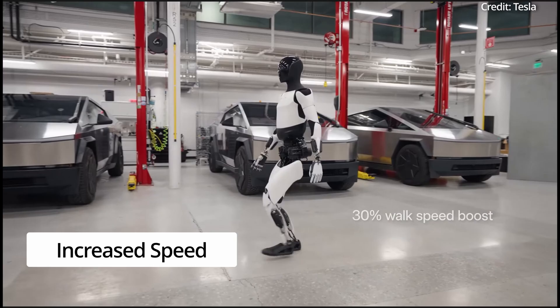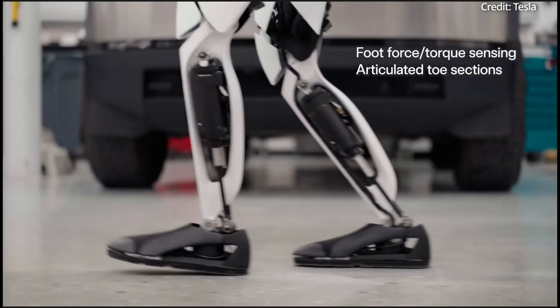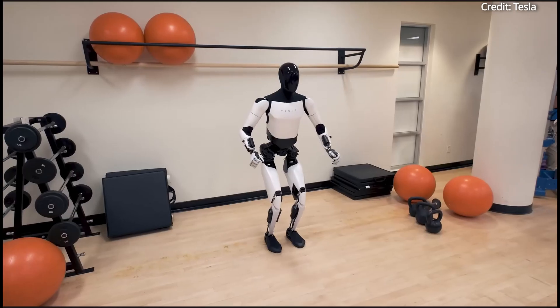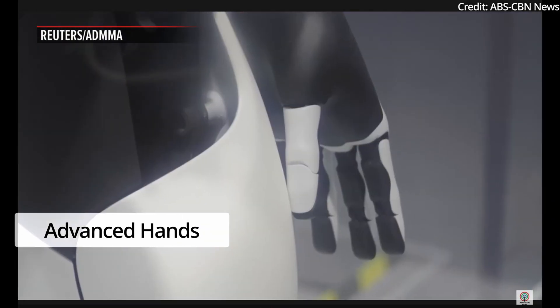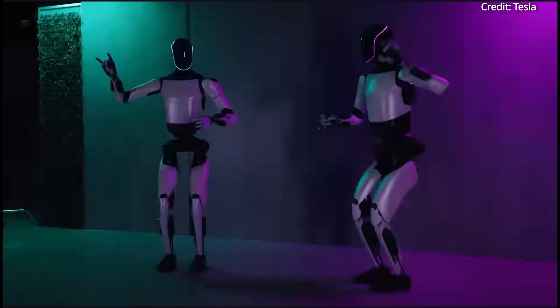Additionally, with a 30% increase in walking speed, Optimus Gen 2 can now operate even more efficiently. The robot is also 10 kilograms lighter than its predecessor, resulting in improved balance and battery lifespan. Its new hands are capable of gripping heavier objects and performing delicate tasks, expanding the robot's range of potential applications.